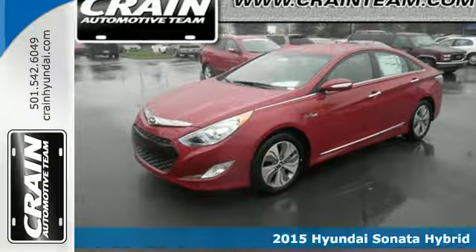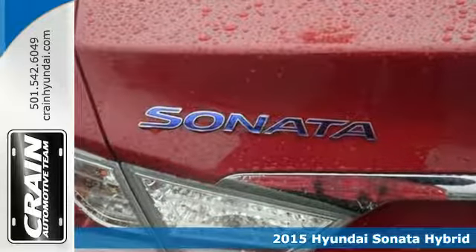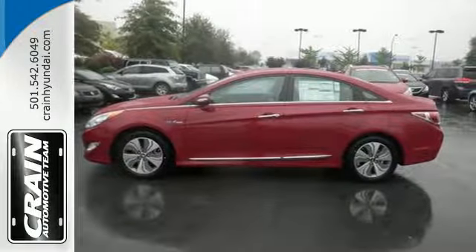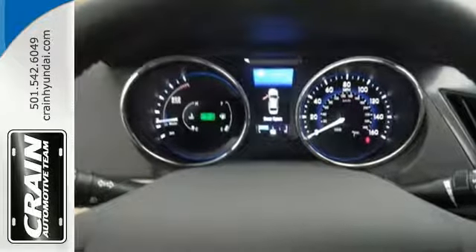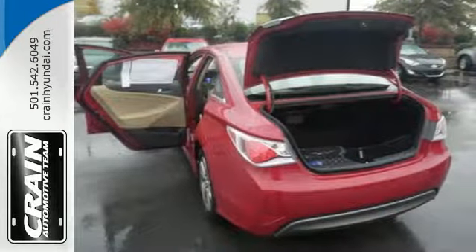It's a 2015 Hyundai Sonata Hybrid. You know all that money you spend on gas each week? That's a thing of the past. This hybrid and its next generation lithium polymer battery offer incredible efficiency without sacrificing passenger space or creature comforts.